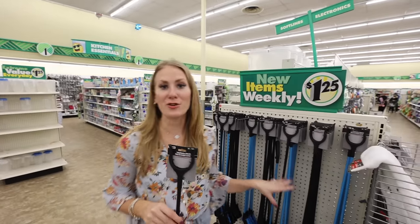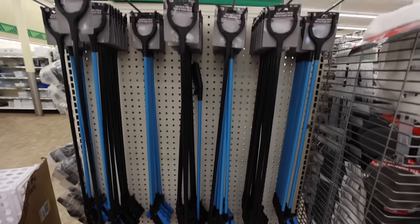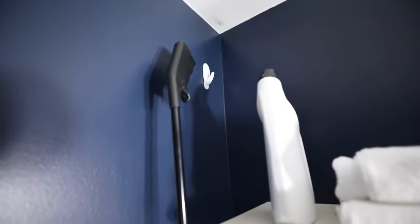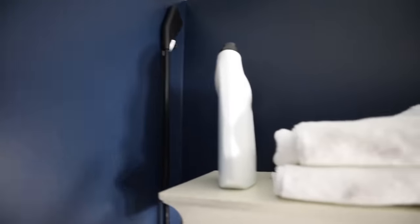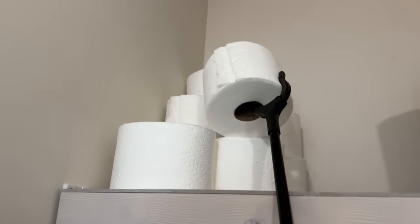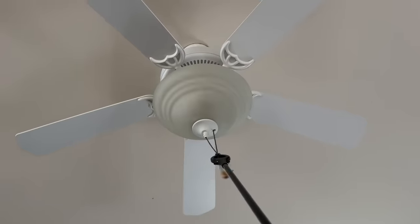An unsung hero of Dollar Tree: these grabbers. If you have really tiny spaces, install a shelf above your door frame and use this to grab items down. Only put light items up there — like towels and toilet paper. It's a great way to save space in a small bathroom. All my beautiful short queens are rejoicing!